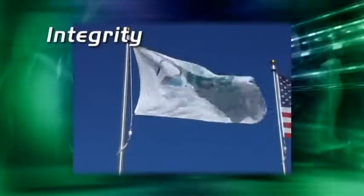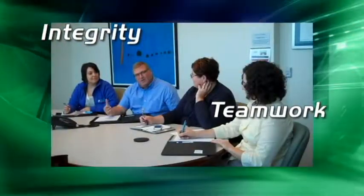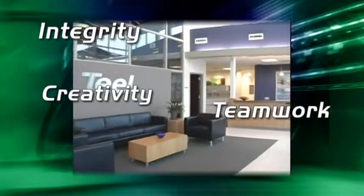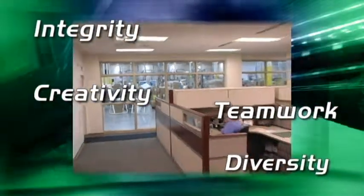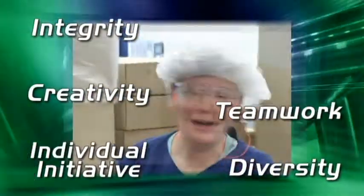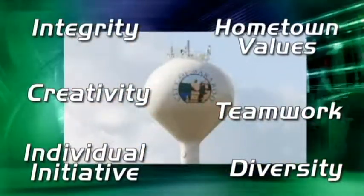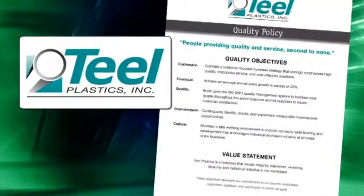Integrity, teamwork, creativity, diversity, individual initiative, hometown values that build community — these are the attributes of a first-class corporation.